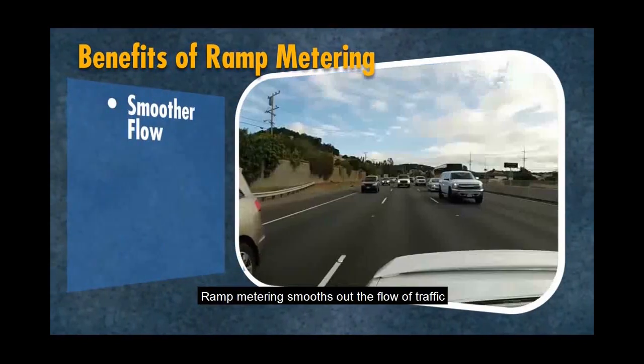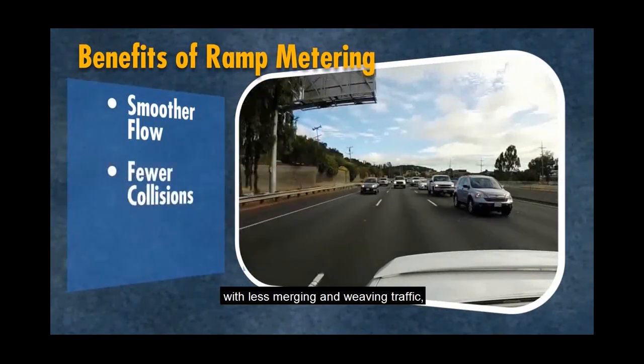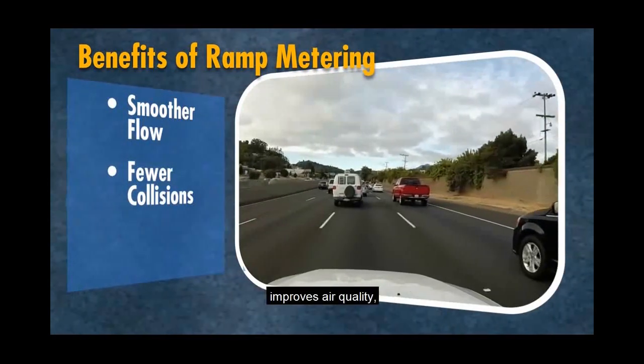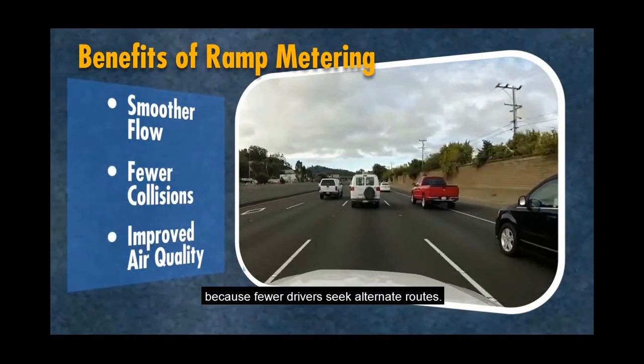Ramp metering smooths out the flow of traffic by balancing conflicting traffic demands. A smoother traffic flow is safer. With less merging and weaving traffic, collisions are reduced by up to 50%. Reduced congestion also improves air quality, and adjacent city streets benefit as well because fewer drivers seek alternate routes.